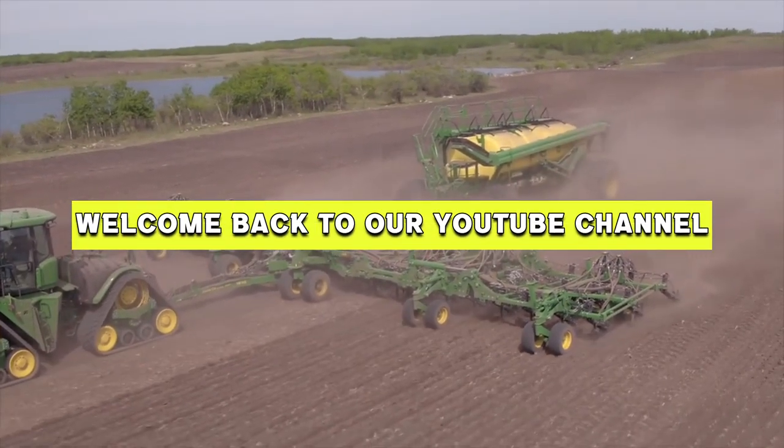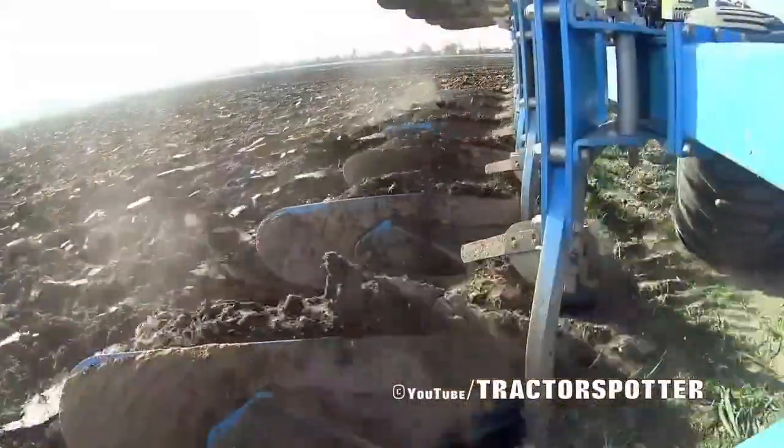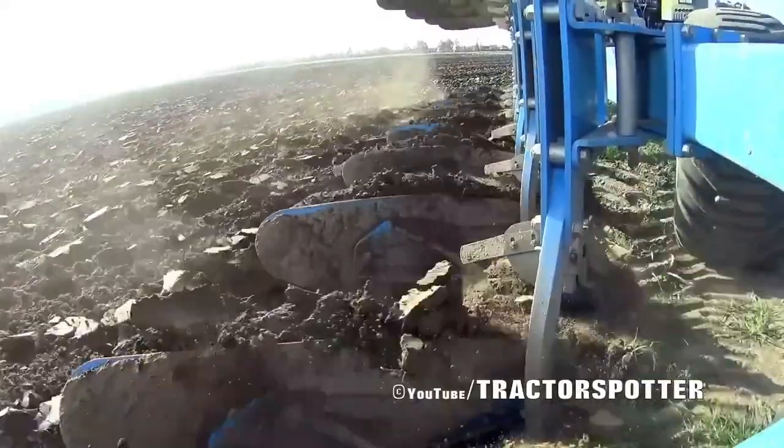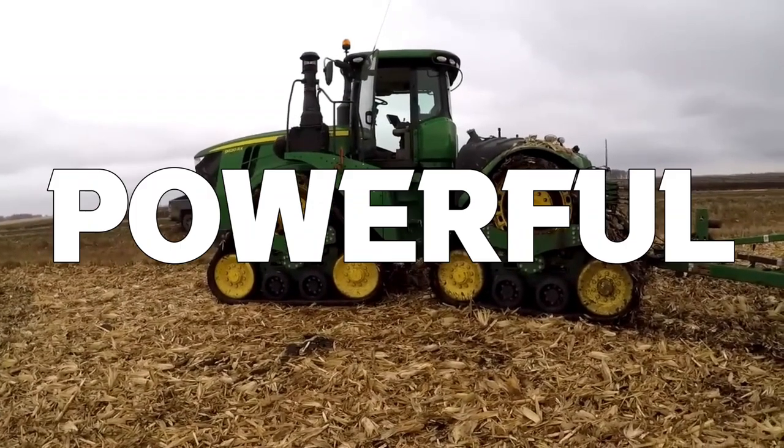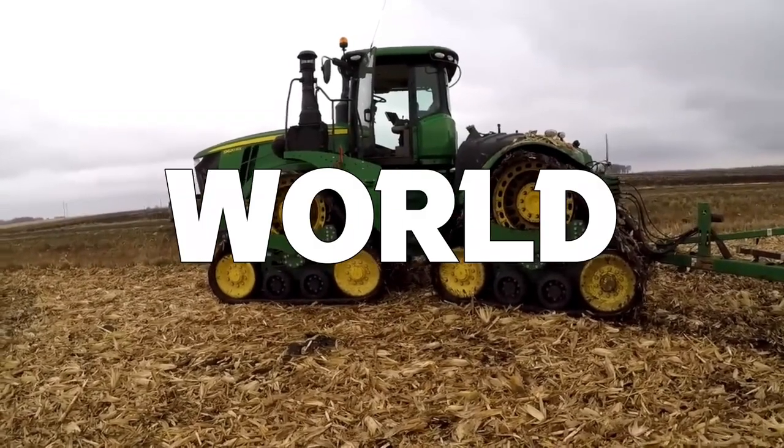Hey everyone, welcome back to our YouTube channel. Today, we have something truly amazing lined up for you. We'll be taking a look at the top 10 biggest and most powerful tractors in the world.